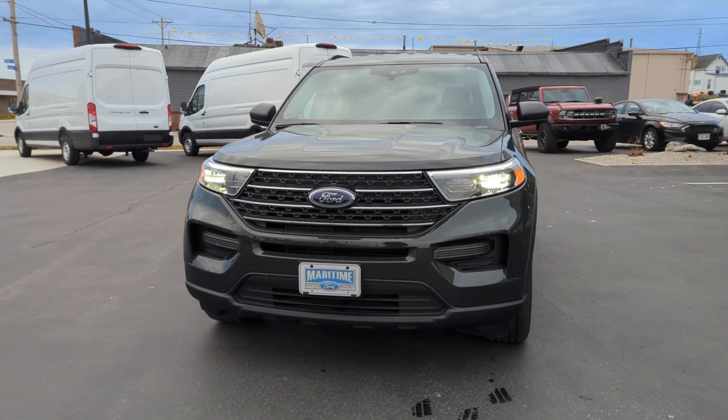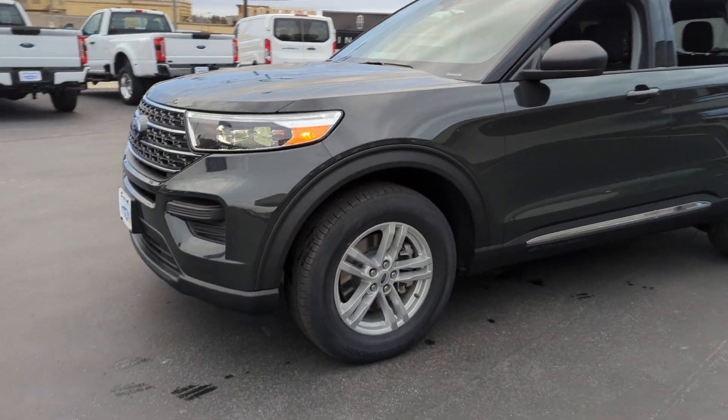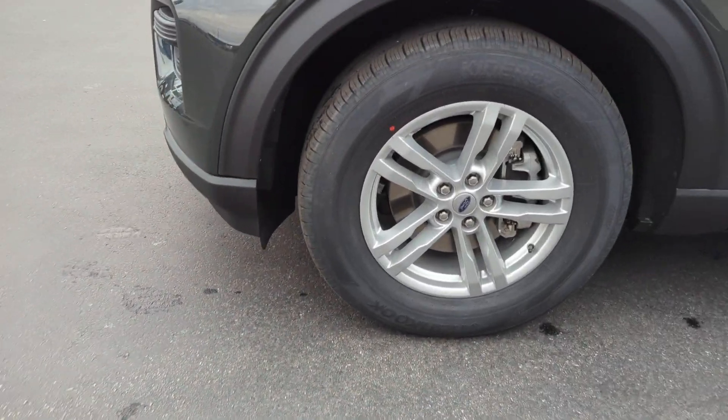Go home happy with the 2023 Ford Explorer. Here's an Explorer that brings an uncompromising spirit to all your adventures.